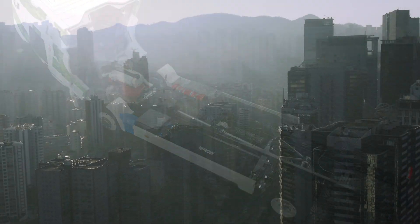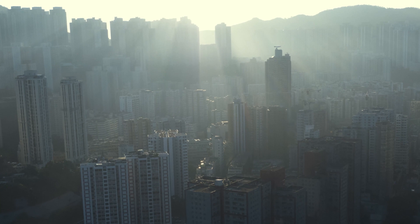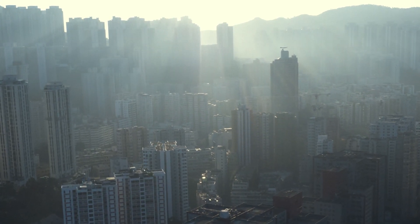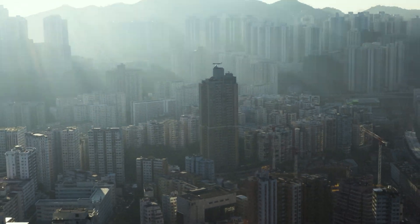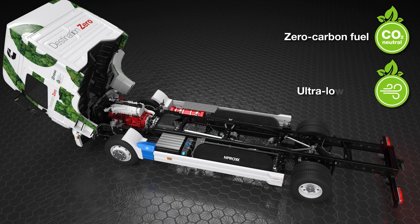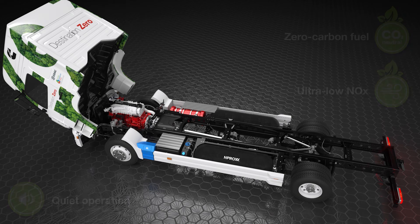Let's tackle the biggest issue: environmental impact. Diesel engines are infamous for being major air polluters, churning out harmful emissions relentlessly. But the Cummins hydrogen engine is here to try and rescue us. Running on hydrogen fuel, it releases zero harmful gases — it's like savoring a breath of fresh city air, an uncommon experience.